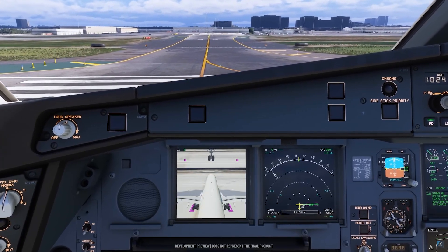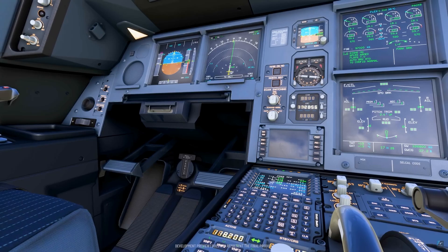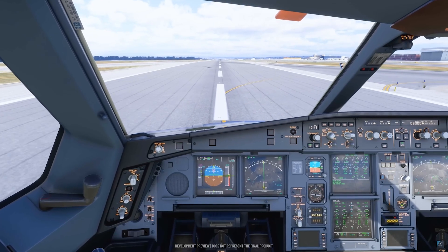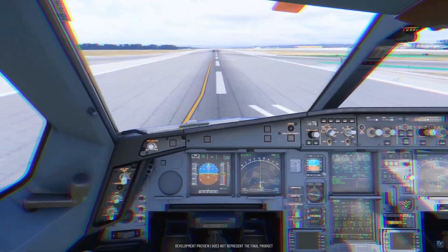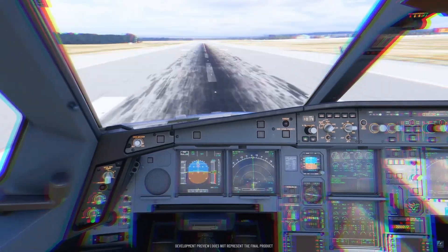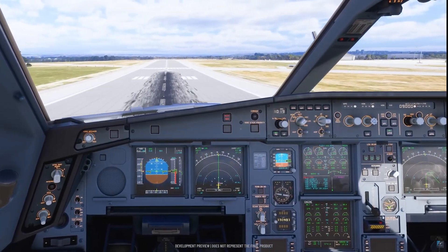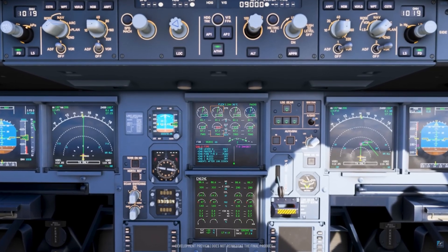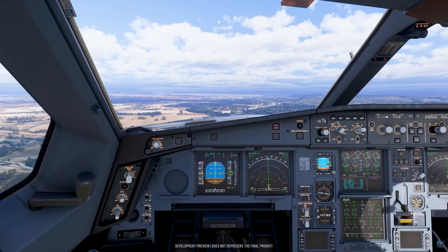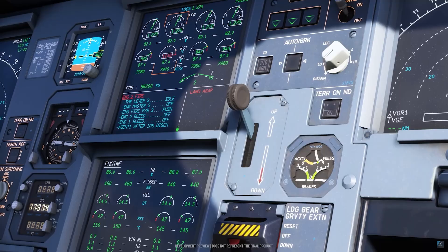Torsten confirmed that the A340-600 Pro simulates 200 to 250 individual failures across hydraulics, electrics, engines, and flight controls. Every actuator, valve, and pump reacts dynamically — fail one component and pressure drops realistically, triggering ripple effects throughout the aircraft. This isn't simple scripting; it's a living, breathing simulation calculated frame by frame. That kind of fidelity is exactly what Tolas is known for, and it's something Aerosoft has never delivered at this level before.